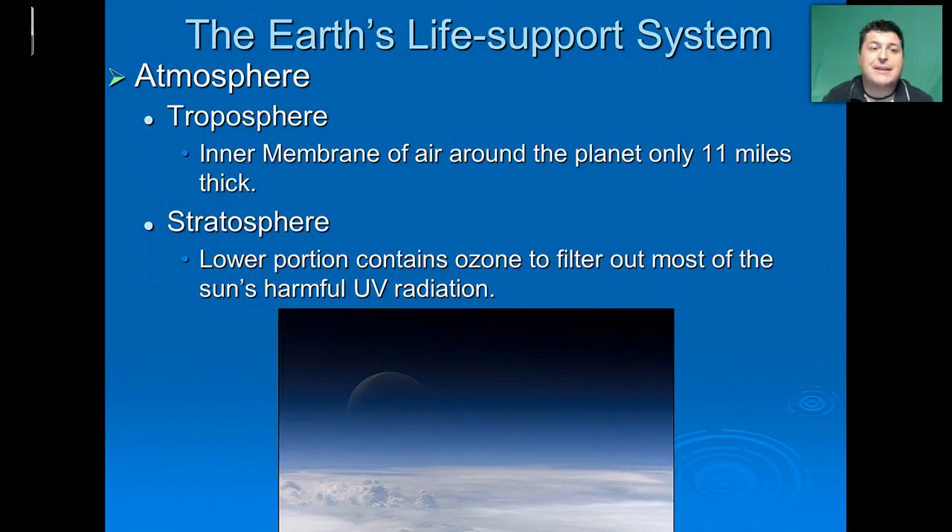The first is the atmosphere. The atmosphere has many layers, but the two layers essential for life are the troposphere and the stratosphere. The troposphere is the innermost layer of the atmosphere — it contains all of our breathable air and is only about 11 miles thick. Sitting on top of that is the stratosphere, and what's really important for life is the lower portion, which contains a very important molecule called ozone, which is O3 — three oxygens together. The role of ozone is to block out harmful ultraviolet radiation.